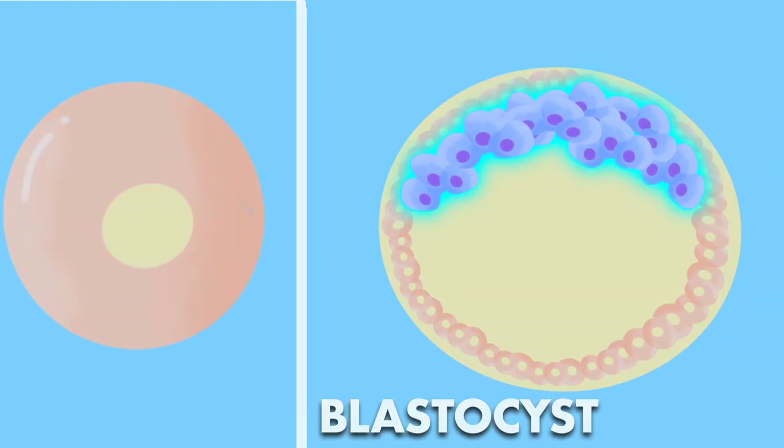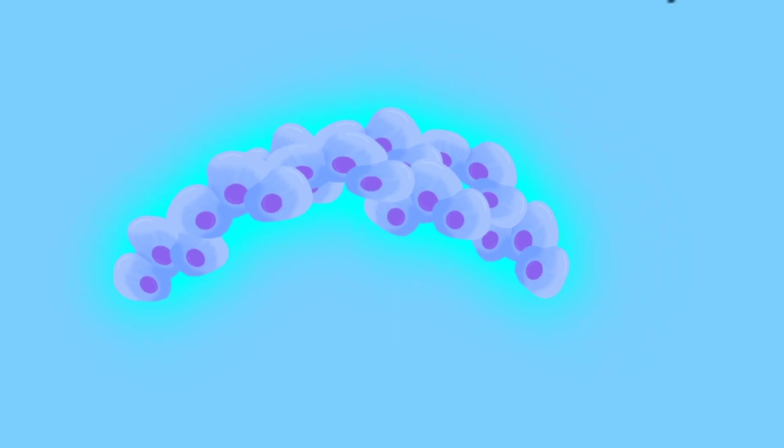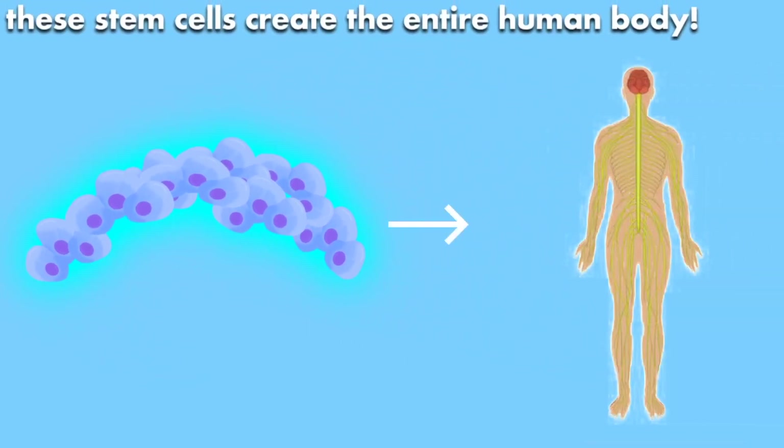Stem cells are first found a few days after an egg is fertilized. In this stage of development, the embryo is called a blastocyst. The stem cells found in the blastocyst are undifferentiated and can turn into nearly any cell in the body.